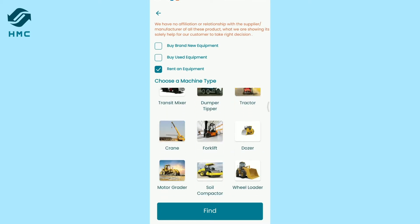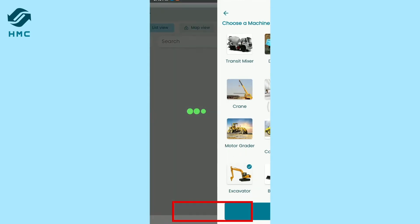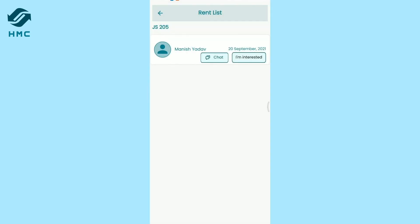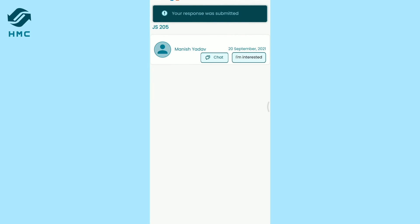Just click on Rent Equipment. Choose the machine type you want to rent and click Find. If it is available for rent, you have the option to check machine specifications. Click on Rent, then show your interest by clicking on I'm Interested, or chat with the verified equipment owner about renting your chosen equipment.